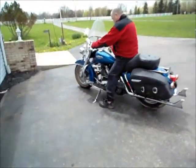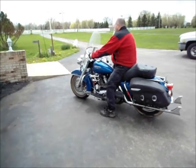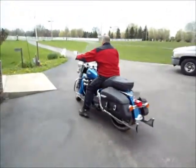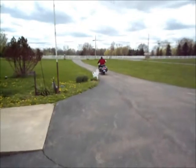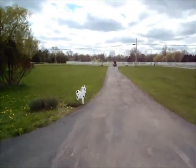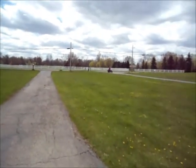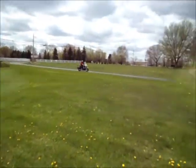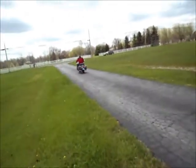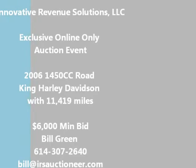Now we are going to fire it up and take it for a little drive and show you how it takes off. Get out of the way! Thank you.